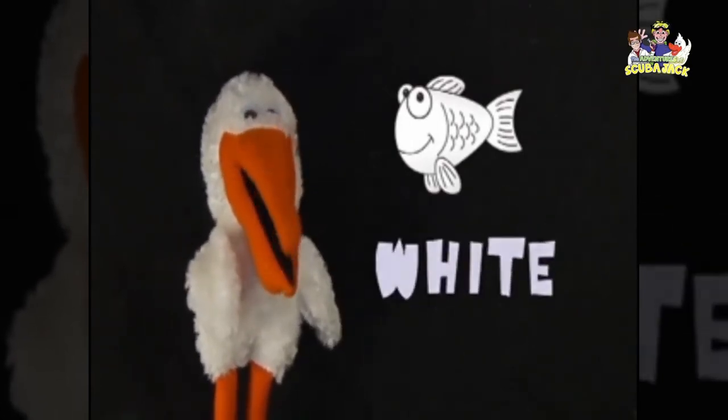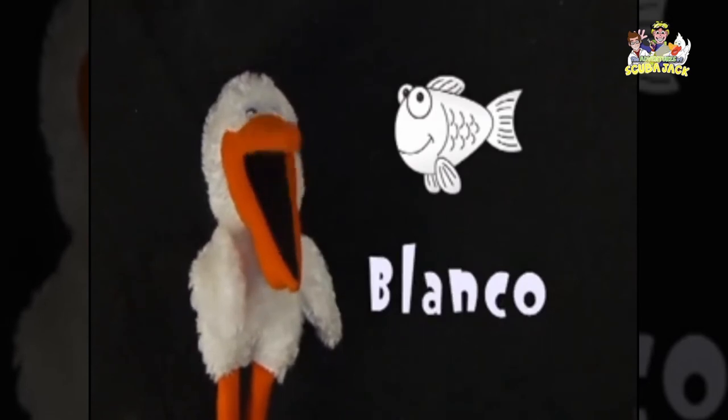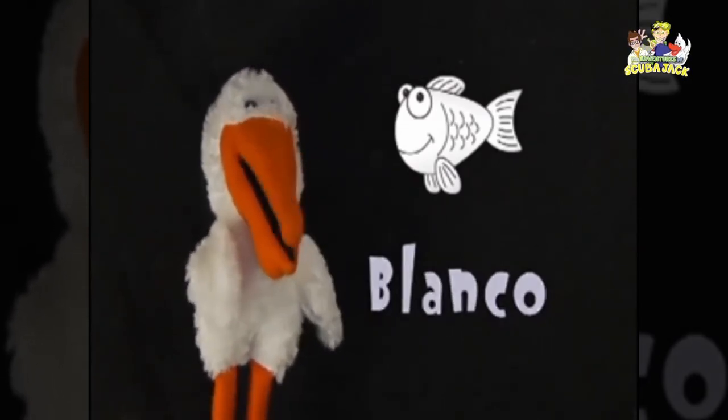This fish here is white. In Spanish white is blanco. Can you say blanco? Blanco. Very good!